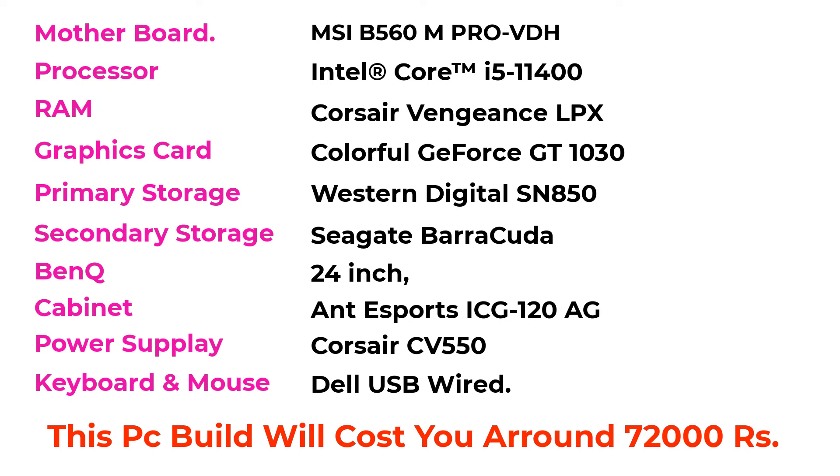Based on our usage, we can add 3 more RAM sticks and 1 more graphics card to this build in the future. If you want to build this PC, I have given all component links in the description — you can buy them from Amazon.